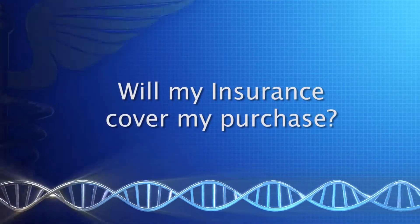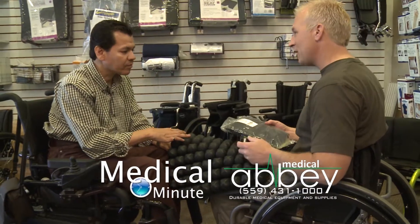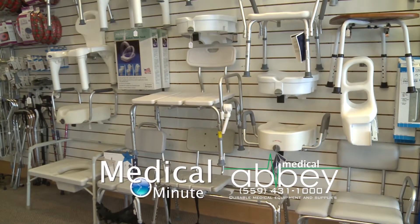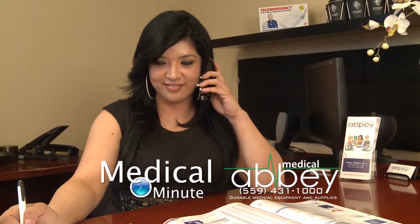Will my insurance cover my purchase? We accept most insurances. If for some reason you have a question or you're not sure if your insurance will cover something, you can come in or just call on the phone and let us know what insurance you have, and we'll be happy to call them.